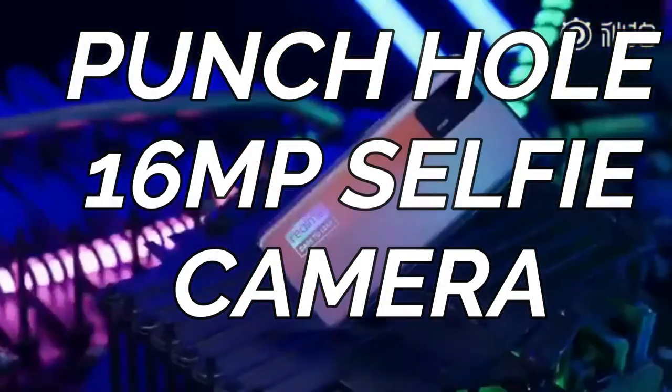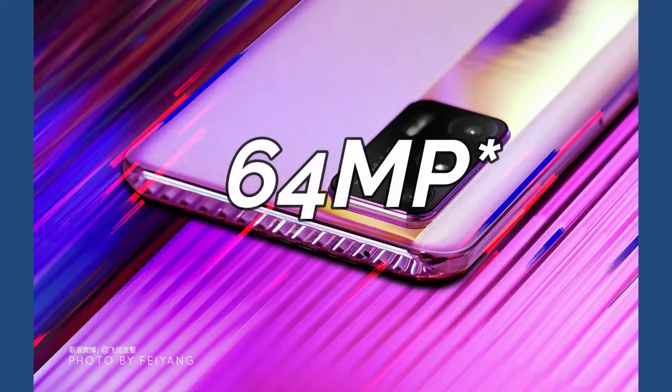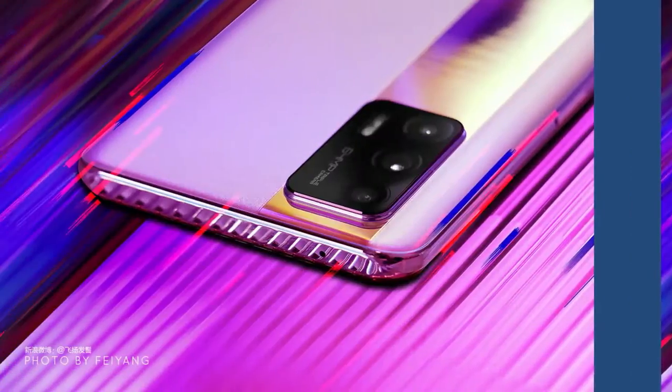Inside the punch hole you'll get a 16-megapixel selfie camera. Moving around to the rear side, it is almost similar to the Realme X7 configuration, so it has a triple camera setup having a 64-megapixel Sony IMX-682 camera sensor as a primary camera. In addition to that, an 8-megapixel ultra-wide angle and a 2-megapixel macro sensor will be equipped.